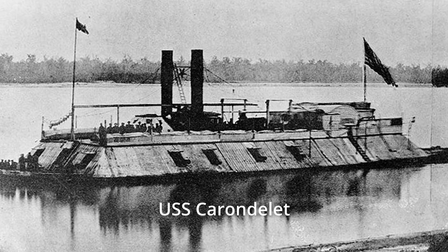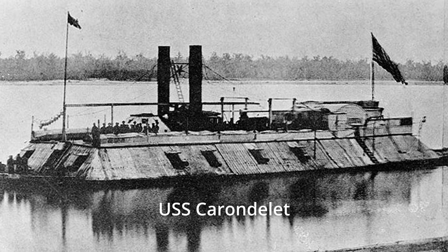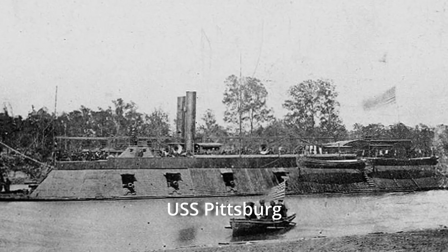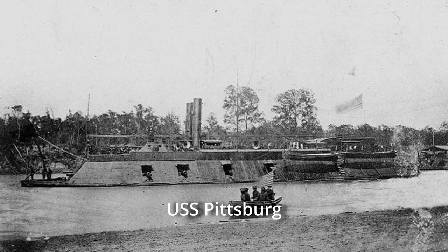Finally, General Pope convinced Commodore Foote to allow one gunboat, the USS Carondelet, to attempt running past Island No. 10 on the night of April 4. When that was successful, a second ironclad, the USS Pittsburgh, also made it past the blockade. Union forces were now prepared to cross into Tennessee.